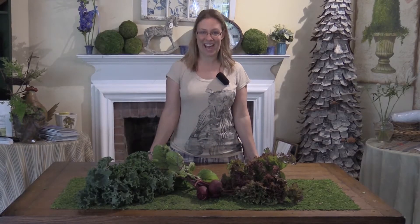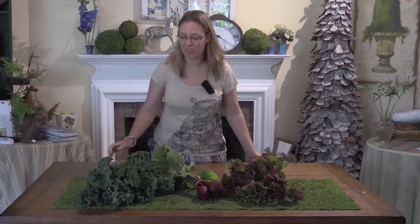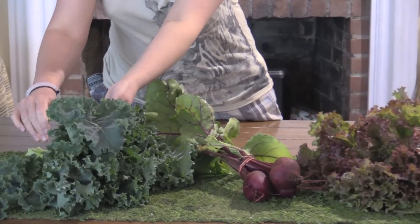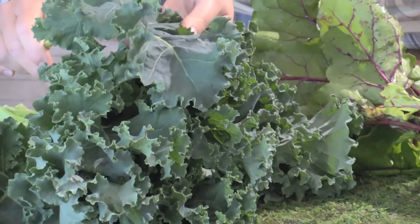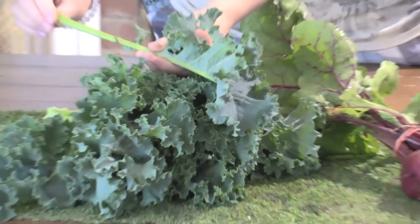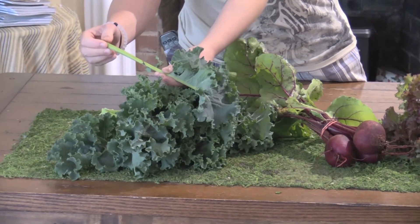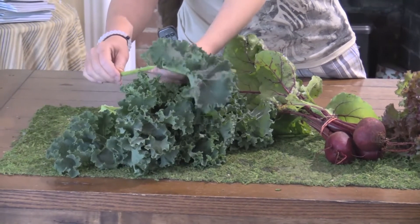Hi everyone, it's Amanda here from the farm. Welcome to week three of our summer CSA. This week our share for two can expect to find green kale. This is one of the many varieties of kale that we grow. This one is a bit more ruffled on the edges, as opposed to the red or the black kale. The stems are a little thick on these, but they can be eaten as well. If you're going to sauté this, I would just cook the stems a little bit longer — throw them in the pan first.